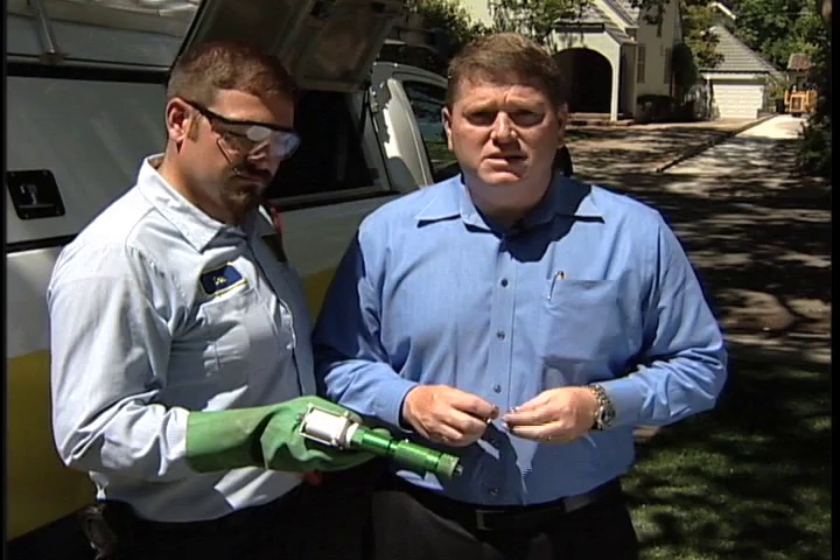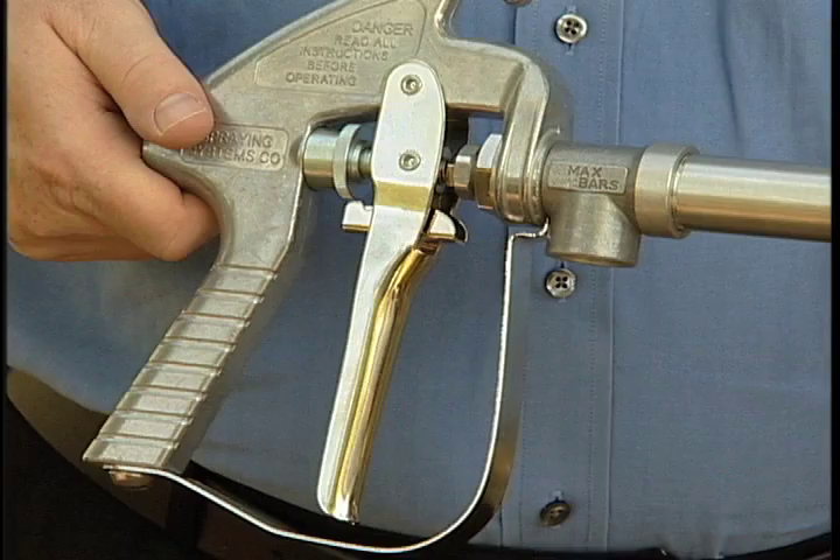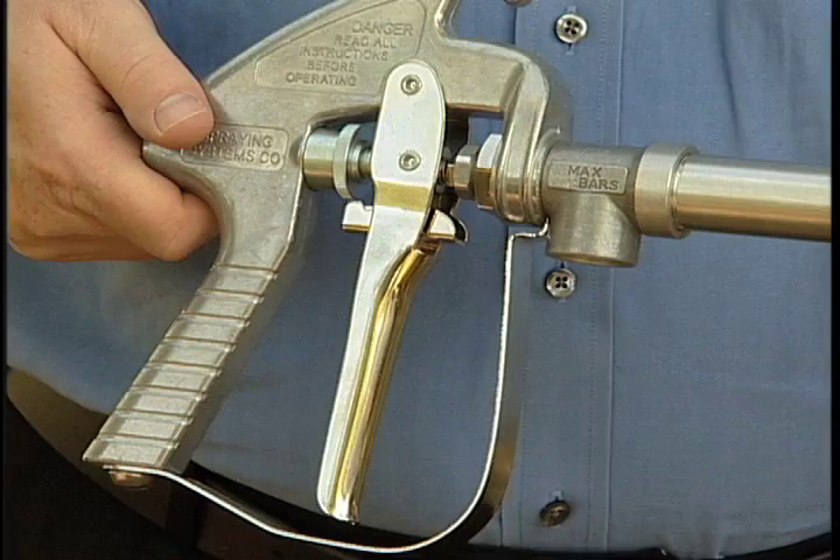The next adjustment we made is in the size of the nozzle that goes in the gun. By reducing this in size, we were able to make sure that the pattern fit within the regulations in all aspects around the property and the building. A few modifications to your equipment can go a long way in helping you comply with DPR's new standards for applying pyrethroids around homes and structures, and help limit the runoff of pesticides into California's waterways.